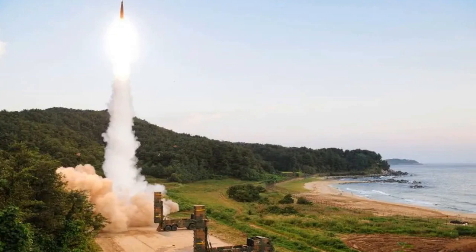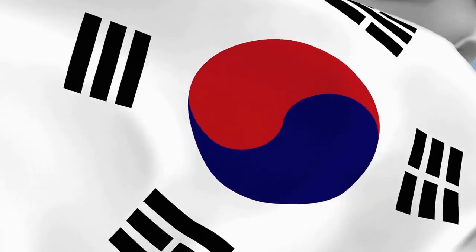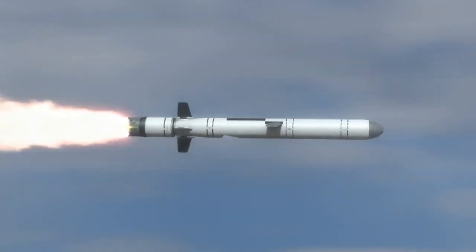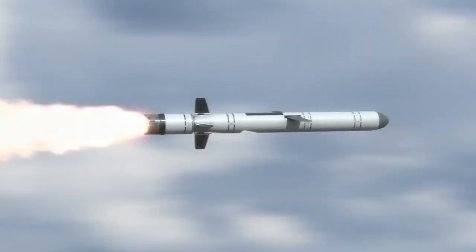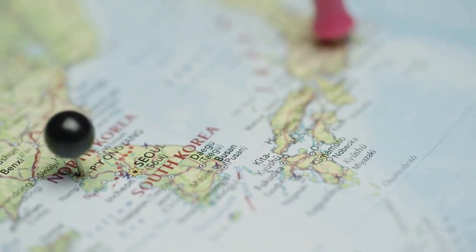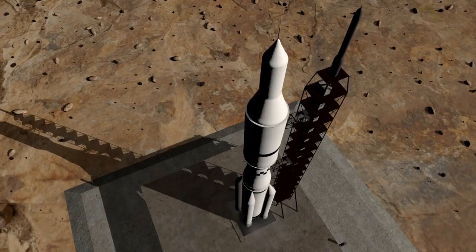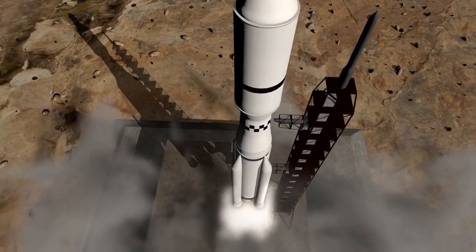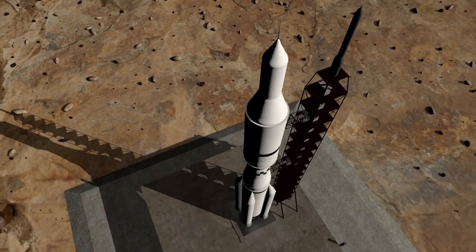Number 2: Hyunmoo-4 Ballistic Missiles. The Hyunmoo is a series of strategic missiles developed by South Korea. The overall length of this missile is 12.53 meters, with an operational range tested to 800 kilometers, and it is capable of hypersonic flight. The Hyunmoo is a ballistic missile that South Korea reverse-engineered and deployed. The new Hyunmoo-4 is expected to carry a 1,000-kilogram warhead capable of destroying North Korea's underground military facilities, command centers, and leadership.